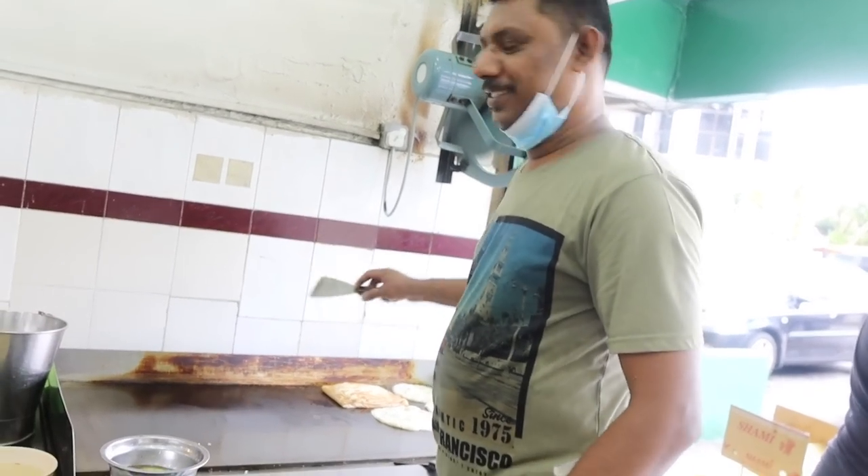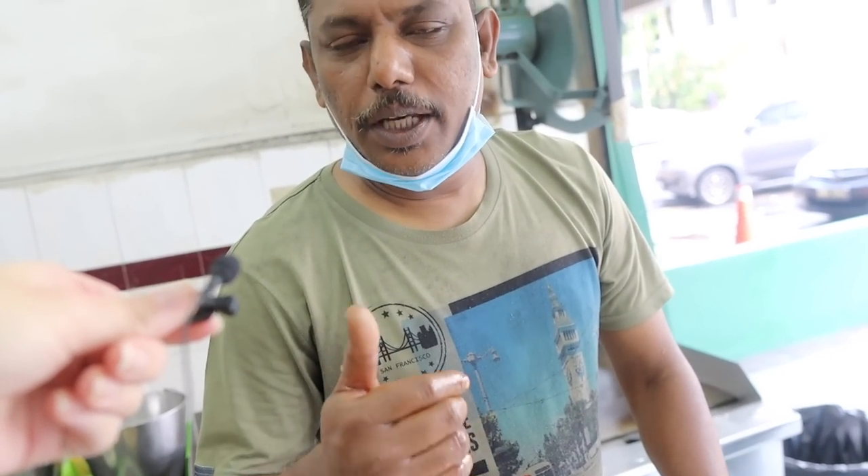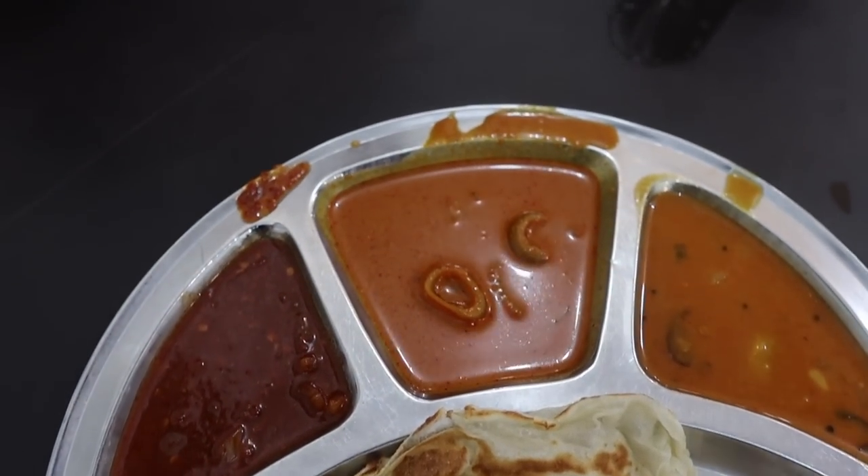They have so many varieties — prata, banana roti, milo, cheese, milk roti, a hot spicy one, fish curry, and vegetarian. Everyone is so friendly, telling me all about roti and dosa and which one's which. I love all of them, but we're going to try a couple for the video today.